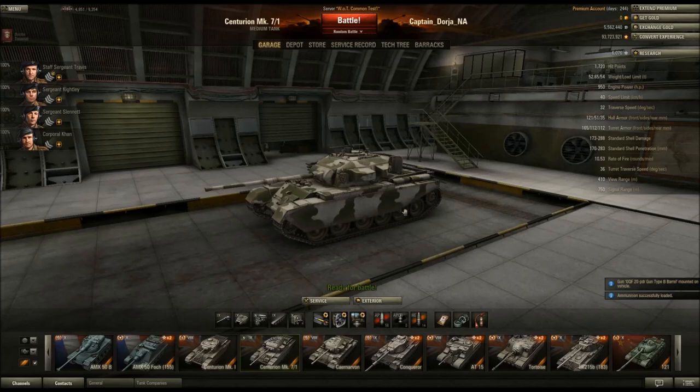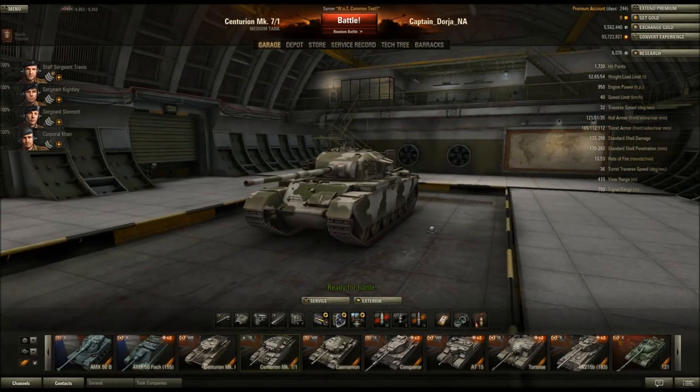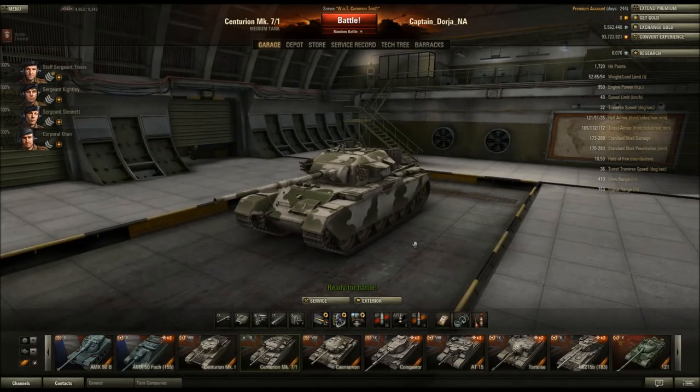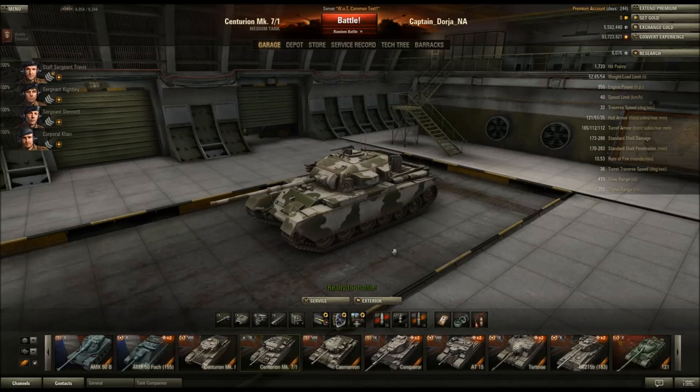Hello and welcome to Captain Dorja's Armory. This is Captain Dorja. We're on the 8.6 test server again, and this time we're going to take a look at two videos of the Centurion Mark 7/1.